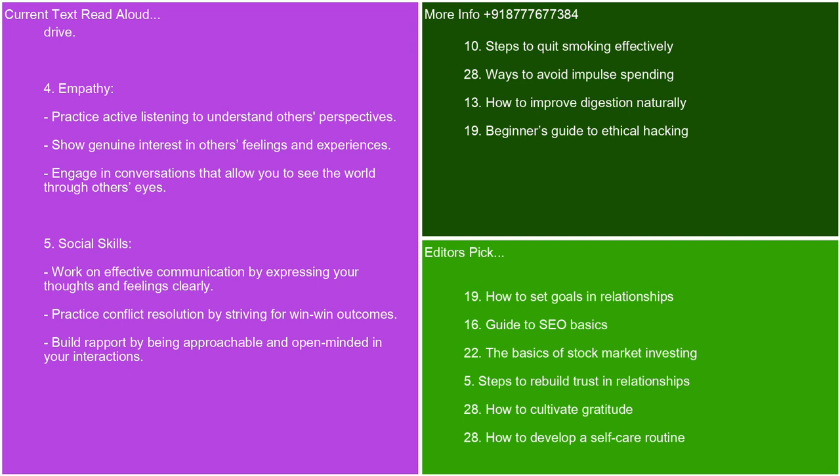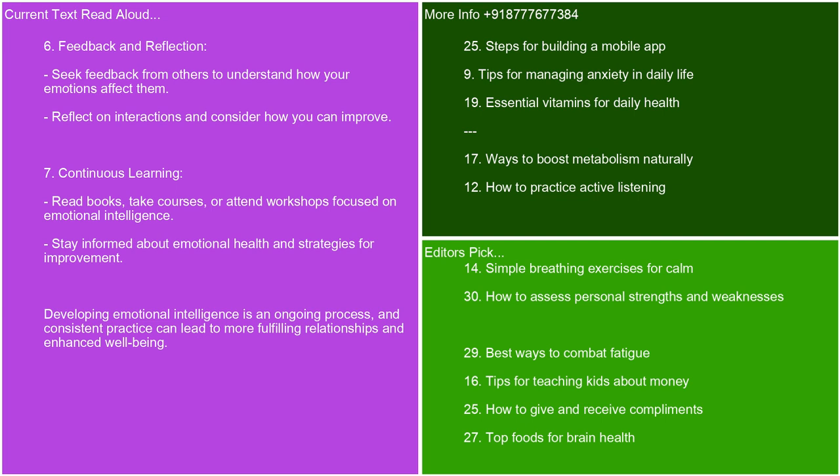Empathy — practice active listening to understand others' perspectives. Show genuine interest in others' feelings and experiences. Engage in conversations that allow you to see the world through others' eyes. Social skills — work on effective communication by expressing your thoughts and feelings clearly. Practice conflict resolution by striving for win-win outcomes. Build rapport by being approachable and open-minded. Feedback and reflection — seek feedback from others to understand how your emotions affect them. Reflect on interactions and consider how you can improve. Continuous learning — read books, take courses, or attend workshops focused on emotional intelligence. Stay informed about emotional health and strategies for improvement. Developing emotional intelligence is an ongoing process, and consistent practice can lead to more fulfilling relationships and enhanced well-being.